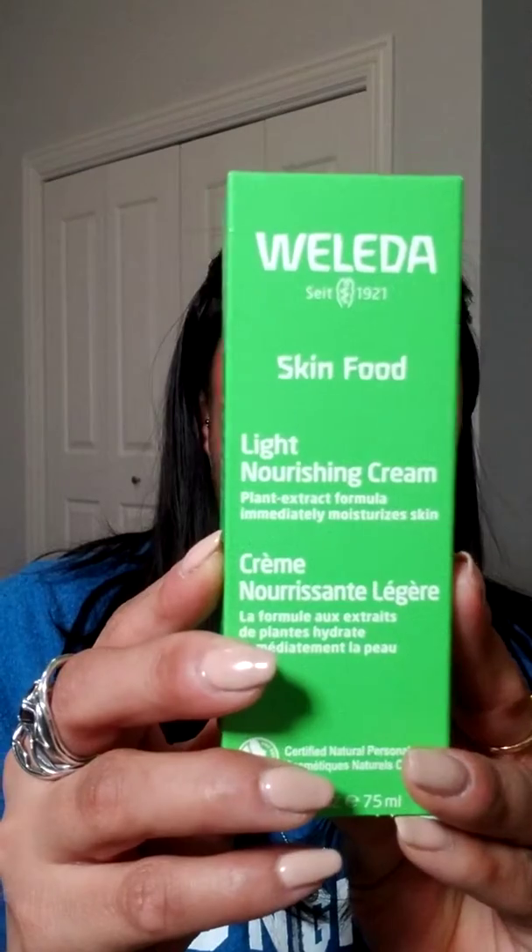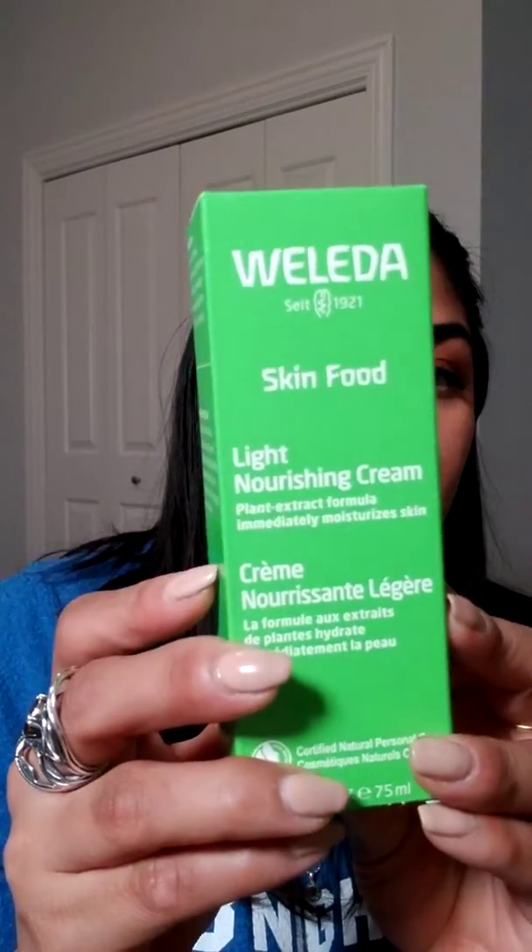Very rich and really nicely scented, but it is incredibly thick. I kind of knew, because I watch Katie Jane Hughes, who I love. She's an amazing makeup artist, and she says that she actually prefers the light Skin Food, the nourishing cream.